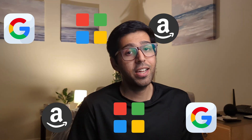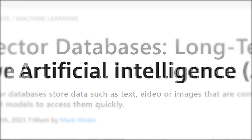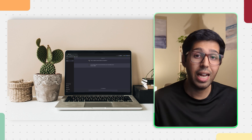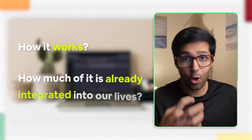AI is the talk of the town, with every major tech company integrating artificial intelligence into their devices and systems. Literally every video you consume or every article you read will mention AI. But how does it work? Is it as smart as it seems, or is it just really good at guessing? In this video, I am going to debug and explain in detail how it works and how much of it is already integrated into our lives. From debugging these human-like machines to digging deep into their workings — this is all what you need to know about how AI works.